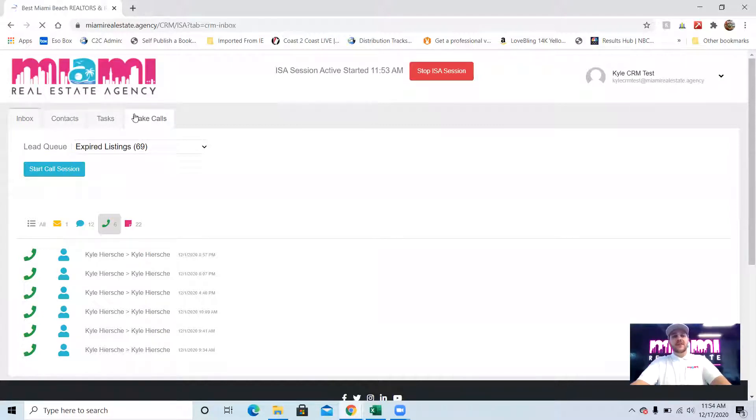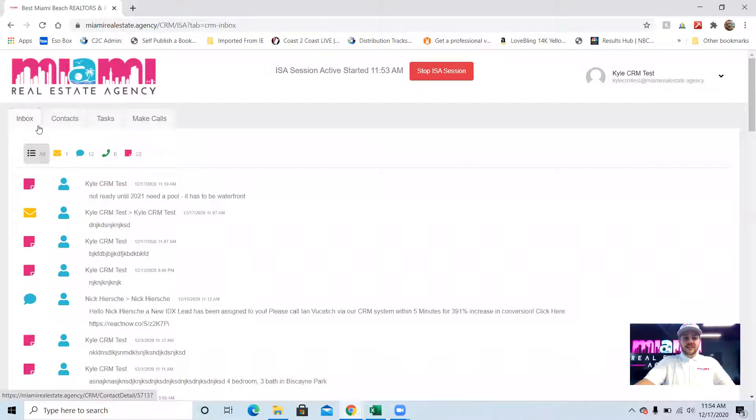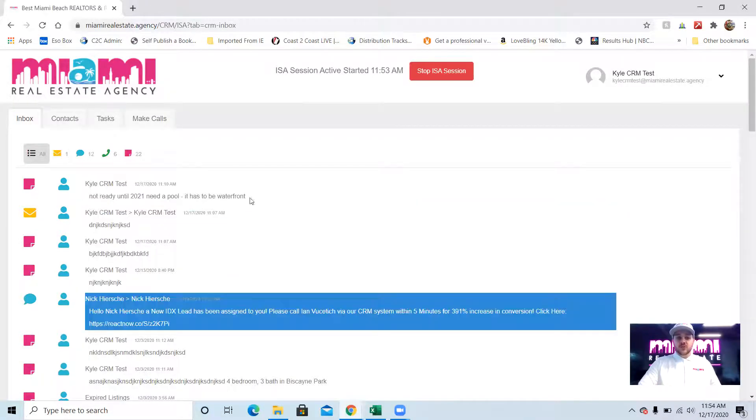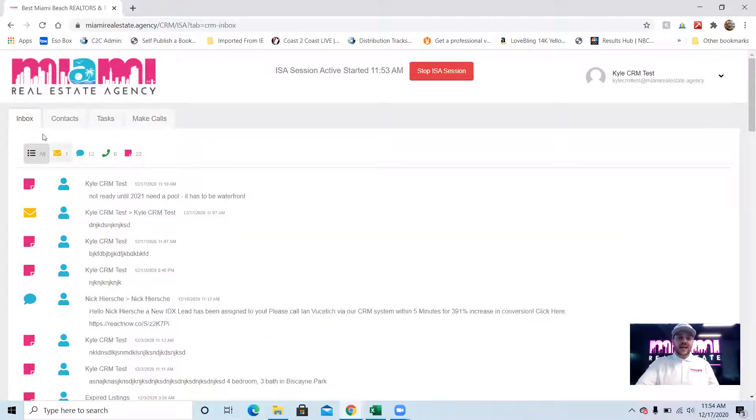Starting all the way on the left and going through the tabs of the CRM — the inbox is on the far left. When you log into your CRM each day, you'll be able to see all communications: texts, emails, notes from your clients that are coming in. On this one screen you can easily follow up and respond to all of the incoming messages you have.